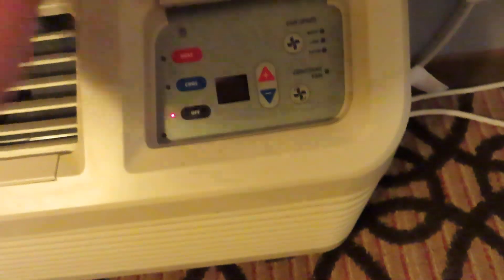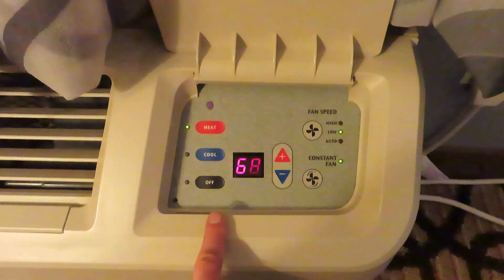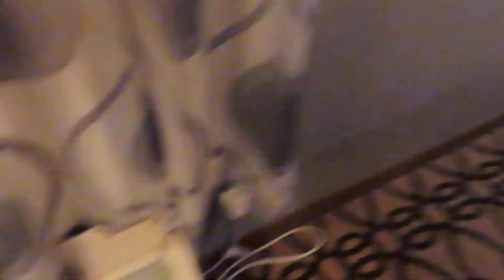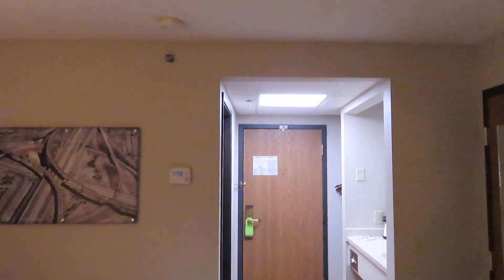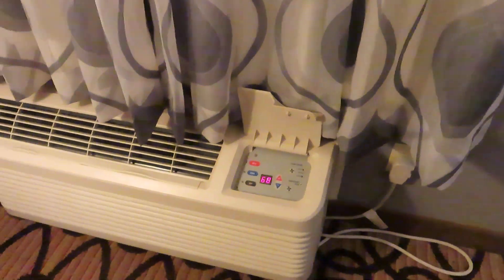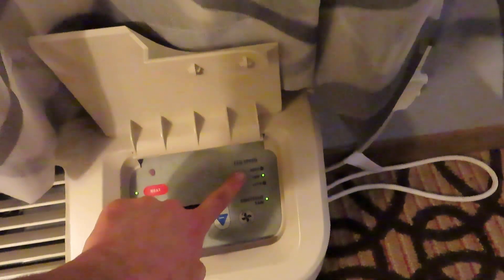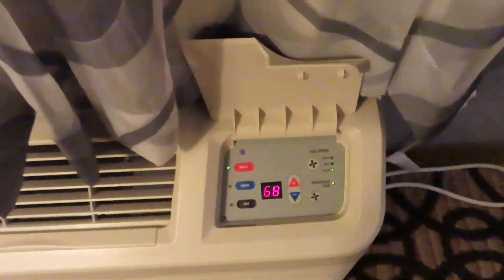Before we go, I want to check out a couple more things — I showed the thermostat but didn't actually show the unit. Now here's what I want to know: does this control over here also control that? It's worth finding out. That's pretty neat — you can adjust the thermostat from either the unit itself or from that thermostat over there. I've never seen something like that before. I'll set it to what I want for the night.